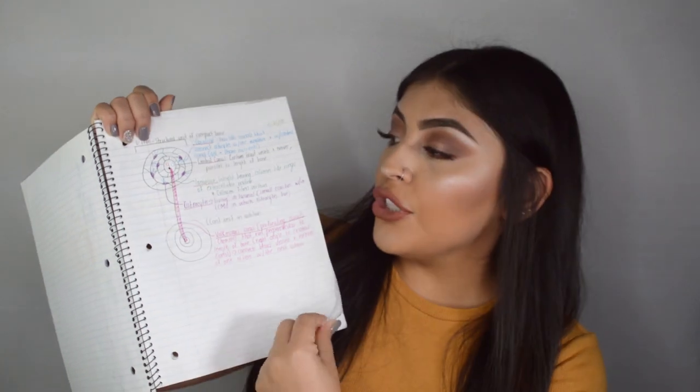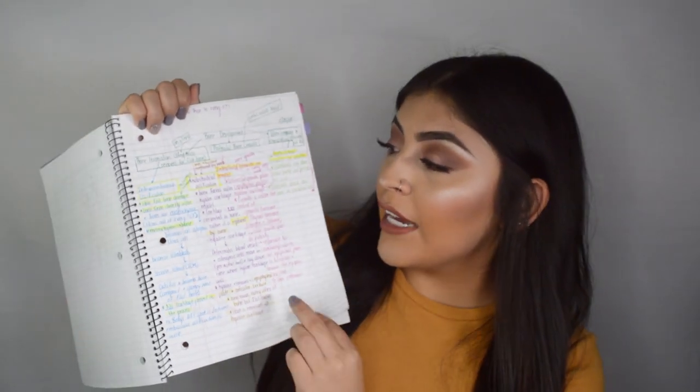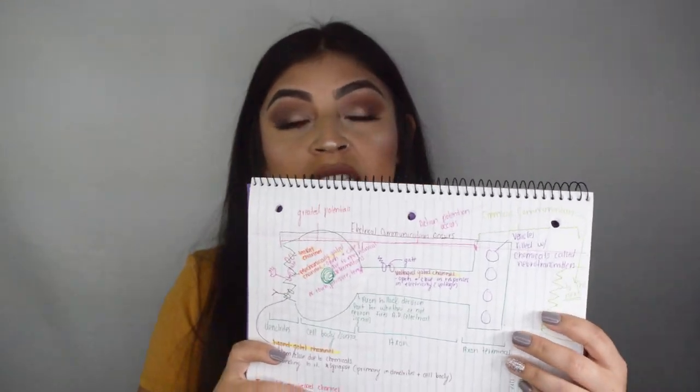Another thing I also took to class was just blank notebook paper. The reason I did this is because a lot of the time my professor would be writing down pictures on the board as she was going through her PowerPoint. I liked doing this as a way to have a wider and longer layout rather than trying to squeeze all the information she'd write on the board into the printed PowerPoints alone. I would just write down all of the images that she posted and drew in class.